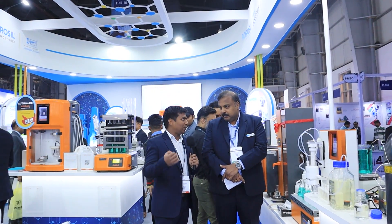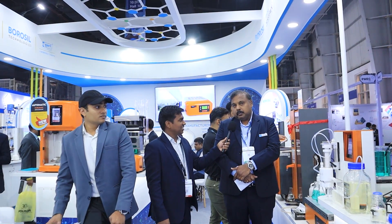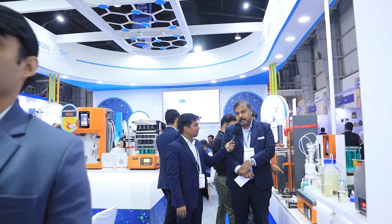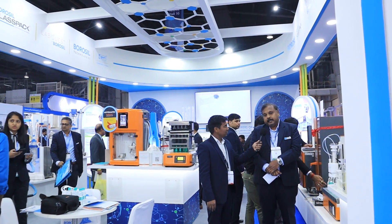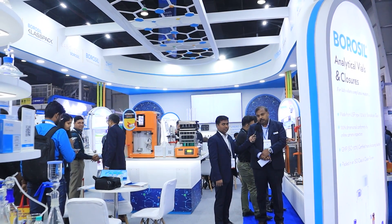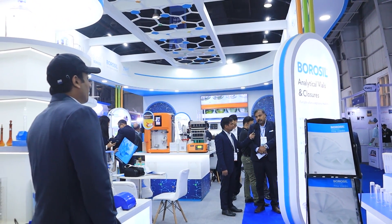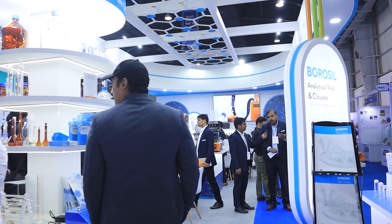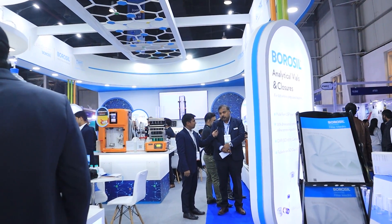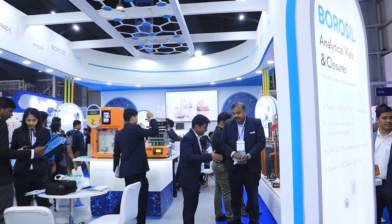In closing, the one thing I want to tell viewers is that Borosil has been a pioneer in creating quality glassware in India when nobody else was available, and we have continued that legacy. We have been contributing to the Indian scientific market and its development, and we would continue to do so. We would need your support to take this forward. Thank you.